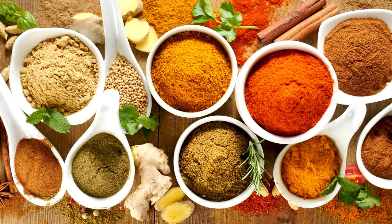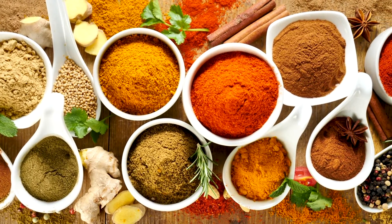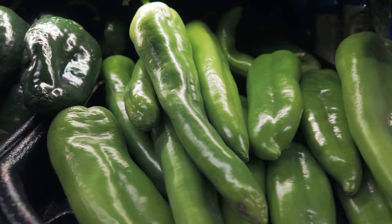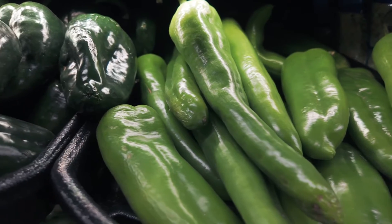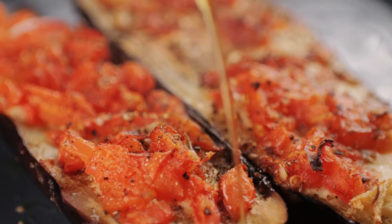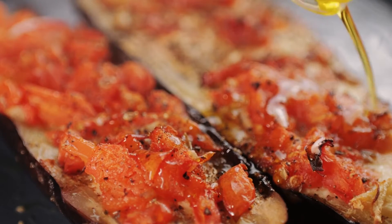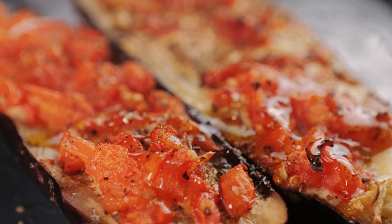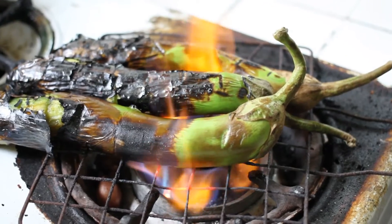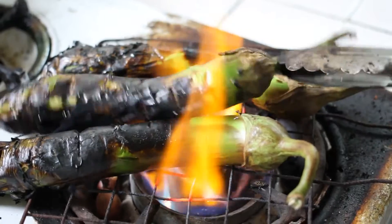Peppers, with their diverse range of flavors and heat levels, add depth and complexity to dishes across the globe. From the mild sweetness of bell peppers to the fiery intensity of chili peppers, they are used in sauces, marinades, stir fries, and curries, infusing dishes with vibrant colors and bold flavors. Eggplants, though less commonly consumed in some western cuisines, are prized in Mediterranean, Middle Eastern, and Asian cooking. Their meaty texture and mild flavor make them ideal for grilling, roasting, or sauteing, where they absorb other flavors while retaining their own unique taste.